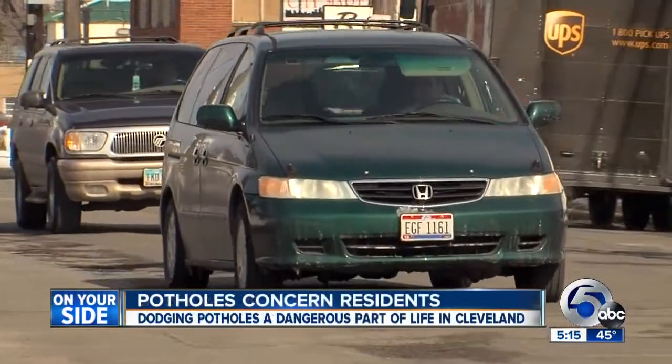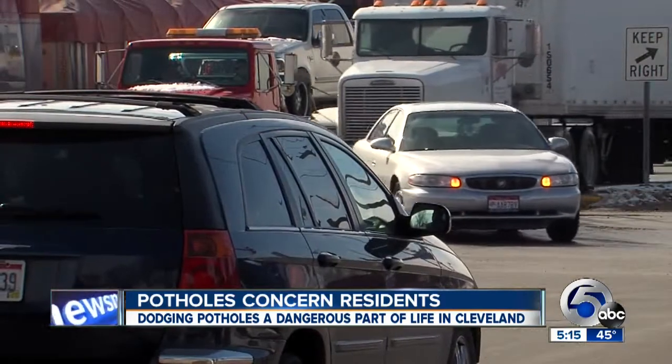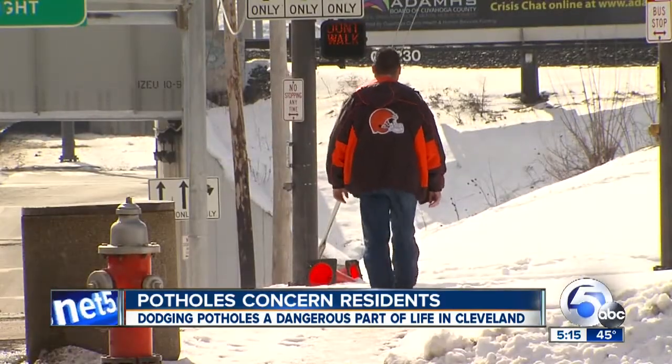West 130th has plenty of asphalt obstacles, and so does Lorraine Avenue at West 117th. It's always a rebuilding year. One resident said the potholes are bad — he's already cracked three rims this winter. He puts rims on his car with low-profile tires, and even a three-inch pothole is enough to do damage.